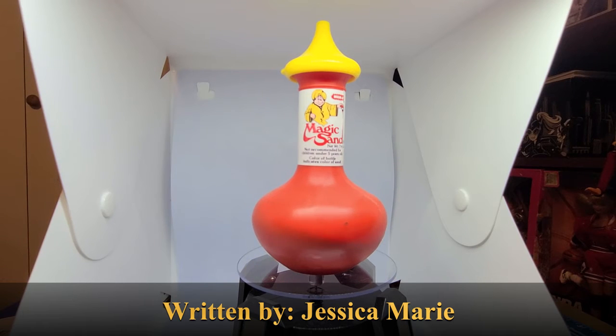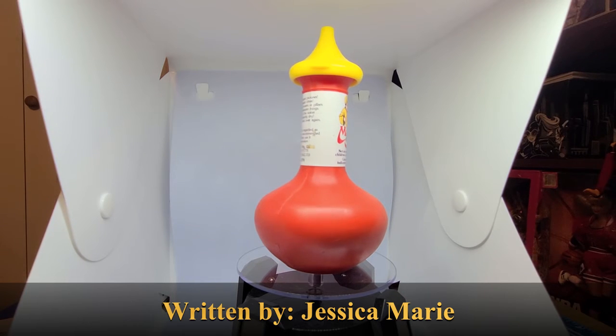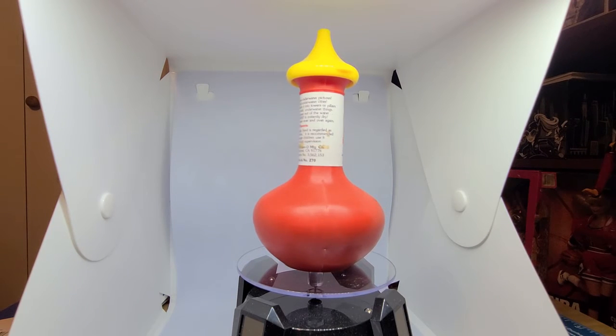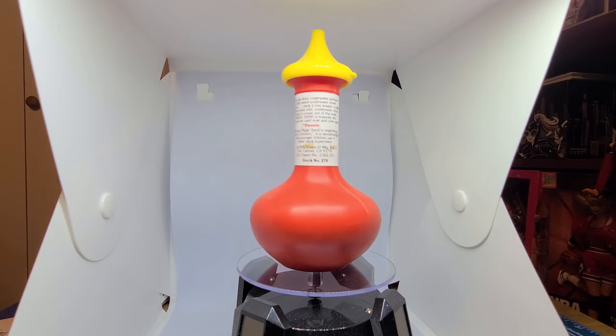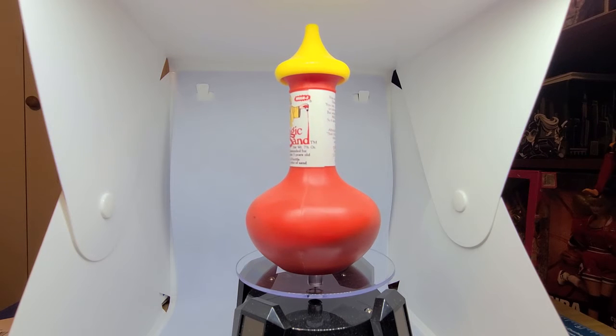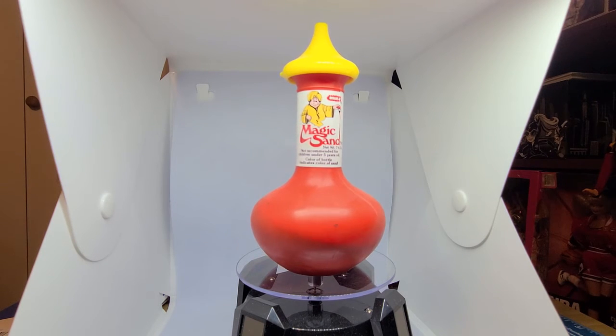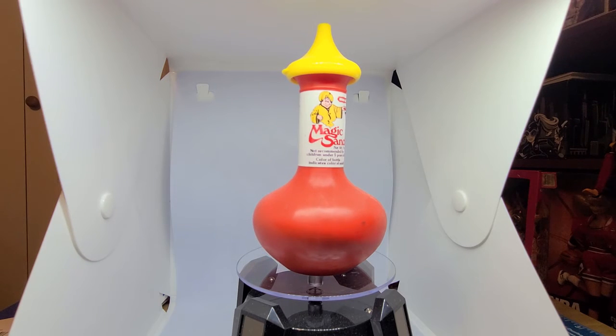Hello fellow collectors and toy lovers, thanks for joining me for another episode of Two Minute Toy Talk on Gen X Toy Box. Let's dip into some magic as we look at Magic Sand by Whammo. We all know about kinetic sand, but Whammo first introduced this wonder in 1981.